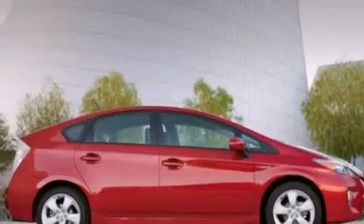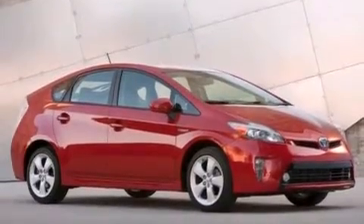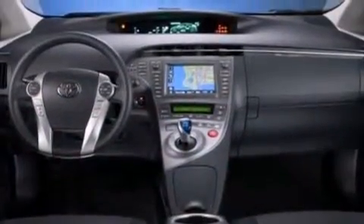Its top features include Hill Start Assist. The following features are also included: a low tire pressure indicator, a pass-through rear seat, and cruise control.